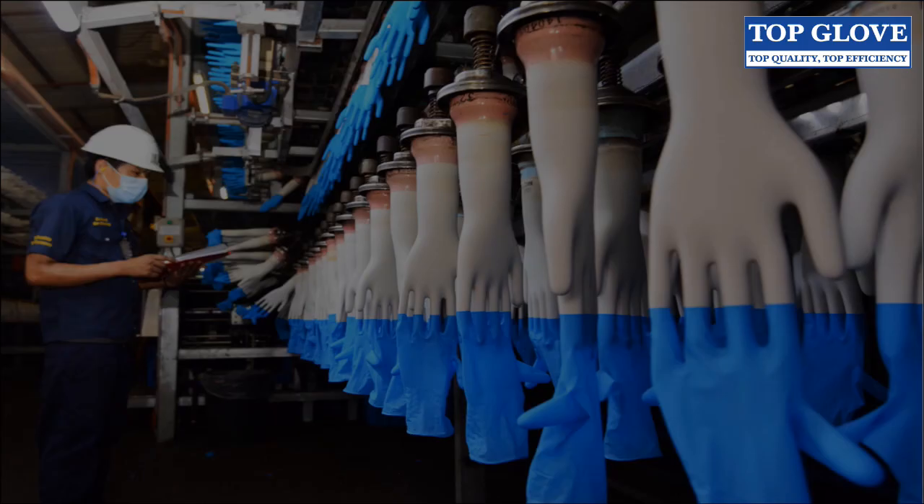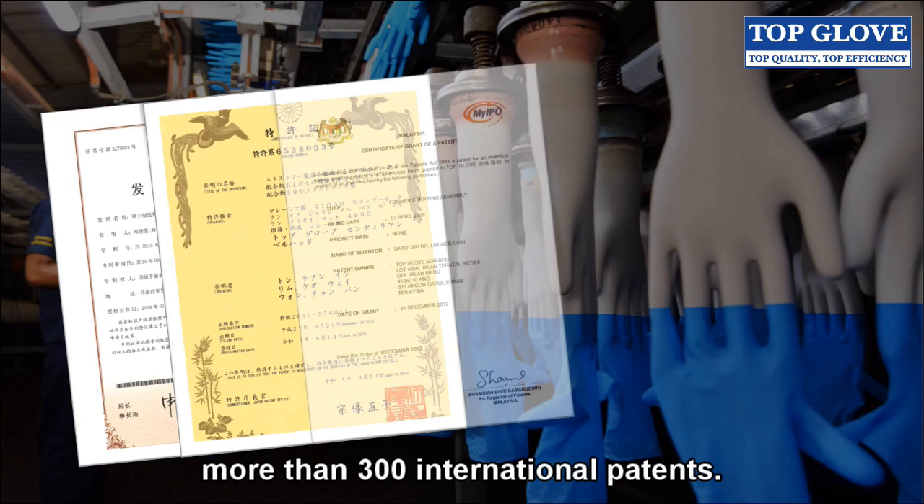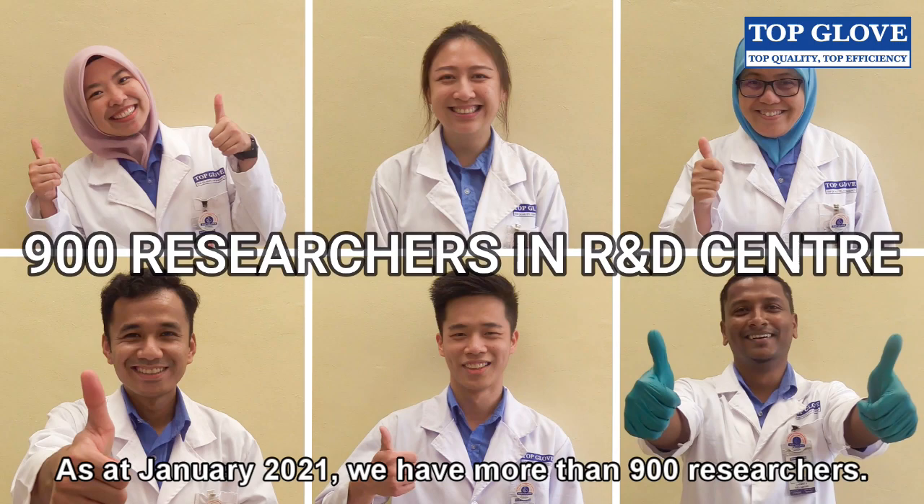Today, we have successfully filed more than 300 international patents. As of January 2021, we have more than 900 researchers.